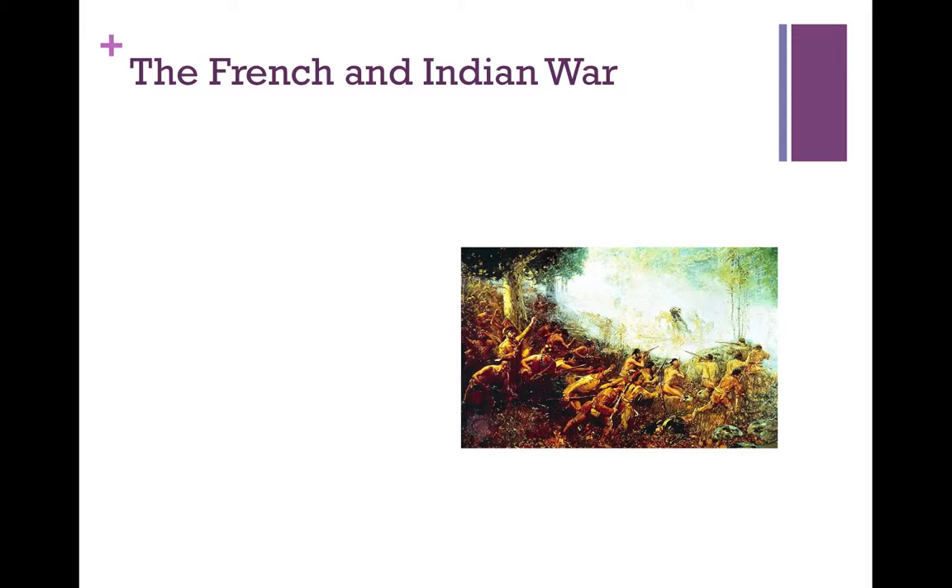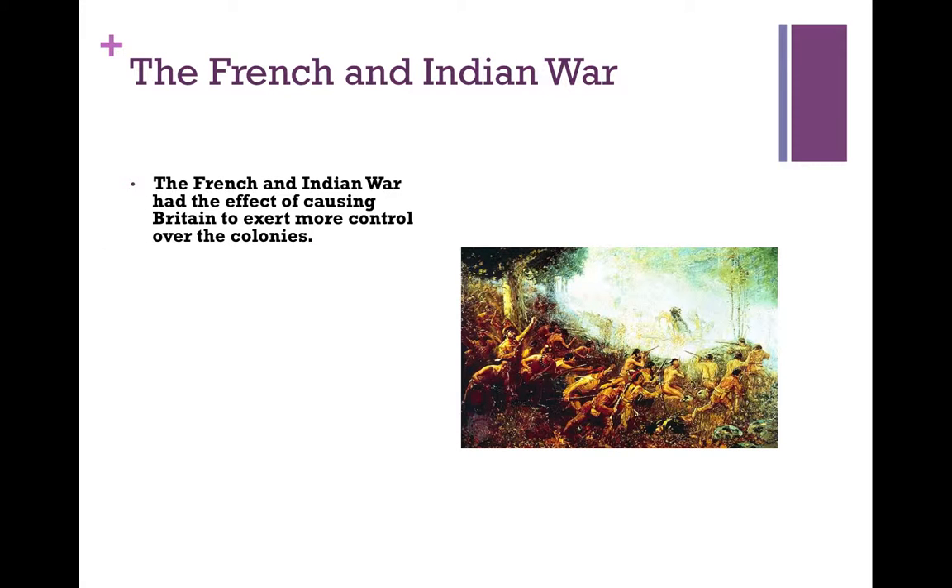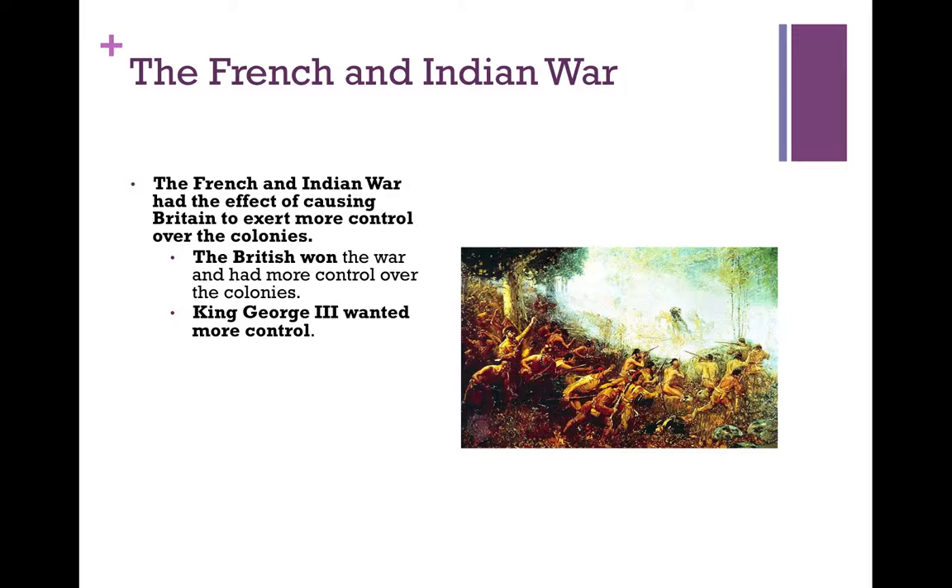The French and Indian War would have a major impact on the desire for independence. The French and Indian War had the effect of causing Britain to exert more control over the colonies. The British won the war and had more control over the colonies as a result. King George III wanted more control over the colonies, wanted that to be permanent, and the British wanted to tax the colonies to help pay for the war.